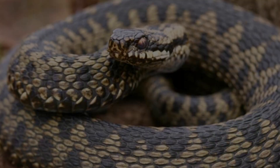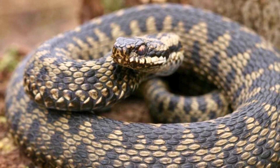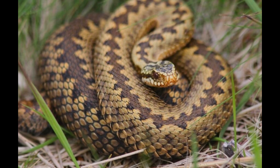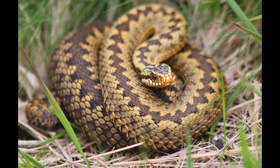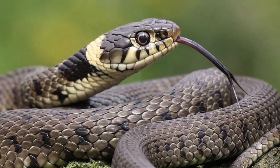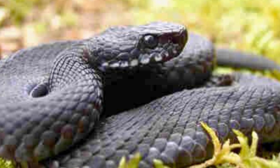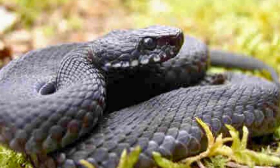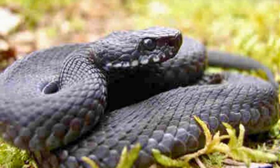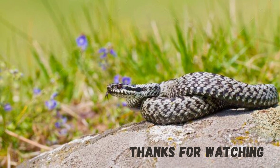The common European Adder is not considered to be threatened, although it is protected in some countries. Reduction in habitat for a variety of reasons, fragmentation of populations in Europe due to intense agriculture practices, and collection for the pet trade or for venom extraction has been recorded as a major contributing factor to its decline. So guys, those were some amazing facts about this species. I hope you enjoyed it.